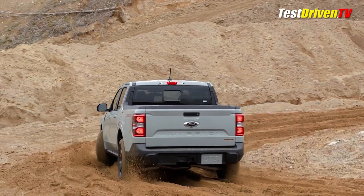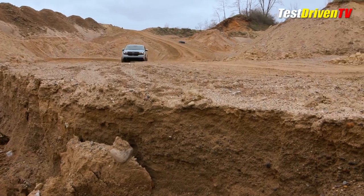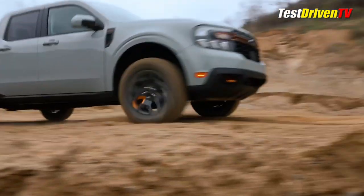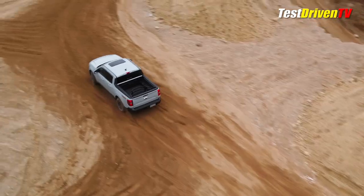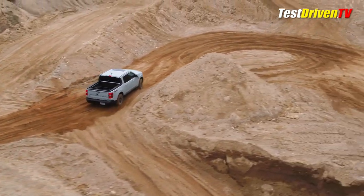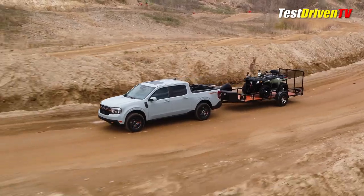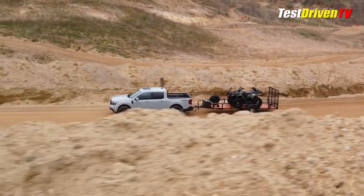New to the Tremor is Trail Control, which is a slow-speed cruise control of sorts for off-roading that allows you to concentrate on steering your line through the muck and rocks. The computer orchestrates throttle, braking, and traction control at the individual wheel level, which is more granular than even the best of drivers can articulate. It's actually a tool to aid even the best of drivers, not a crutch for novices. To keep it all working well, it has a heavy-duty transmission cooler and cooling for the drive units as well.